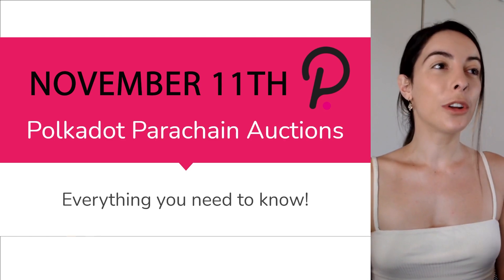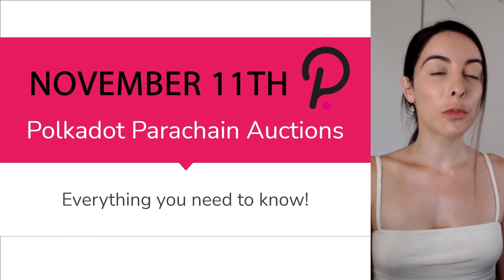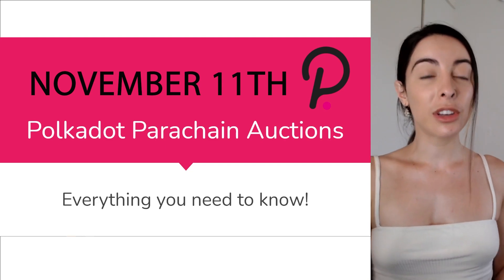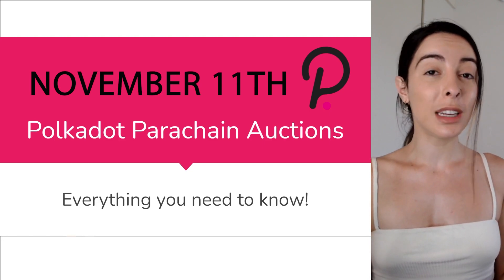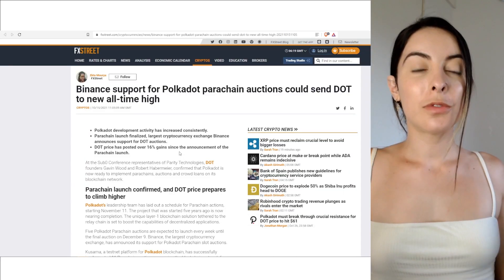So what are the parachain slots? What are crowd loans? How do I get involved? How do I participate? What are the risks? What are the benefits? This video is going to give you everything that you need to know about participating in the parachain slots for Polkadot.